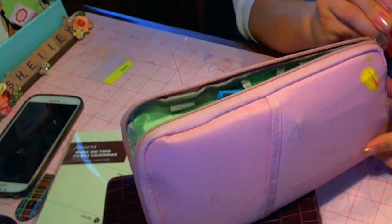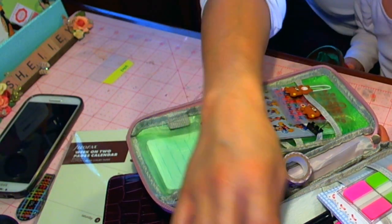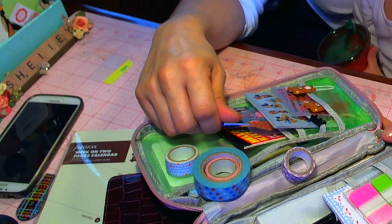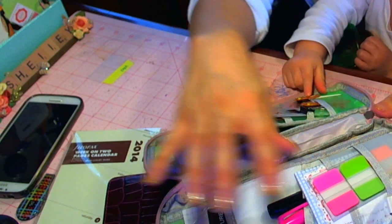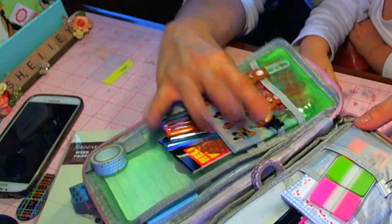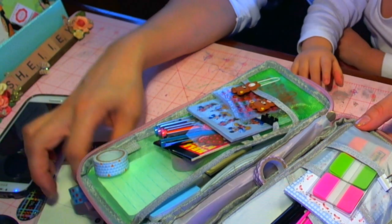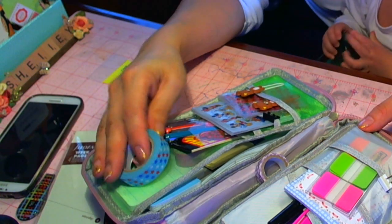I still have in here stuff I take with me — I just toss in the pens, stickers, little stuff. Anyway, it works great. I would recommend spending the money — the seven or eight bucks, however much this was — to get this, because it comes in very handy.